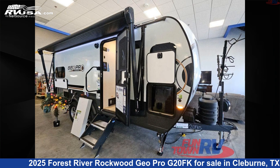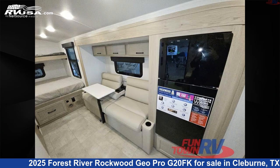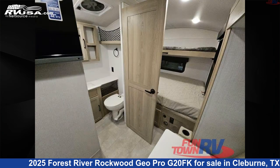This 2025 Forest River Rockwood GeoPro G20FK is a travel trailer RV. It is located in Cleburne, Texas, 76031 and is offered for sale by Funtown RV, Cleburne. Click the link in the video description to visit RVUSA.com and see more photos as well as the current price.